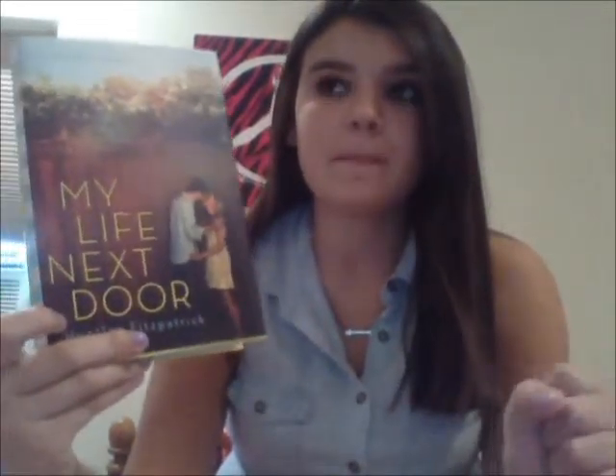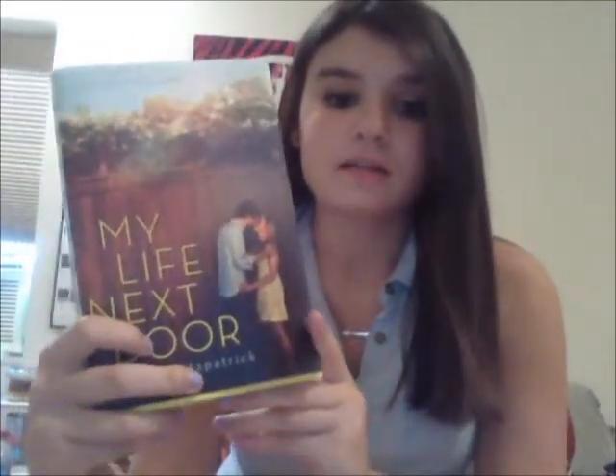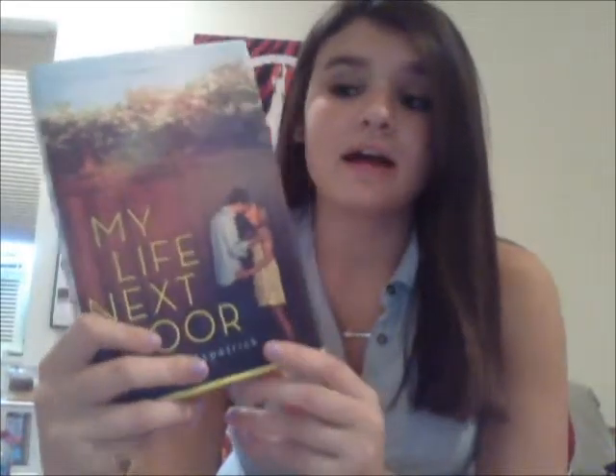I think everyone should read this book — if you've ever been in love, if you're a hopeless romantic like me, if you want something cute. It wasn't too easy to read either; it was lighthearted but also had this huge secret and a problem they have to work through. Their romance is incredible. I recommend this book to everyone and I definitely give it five out of five stars.